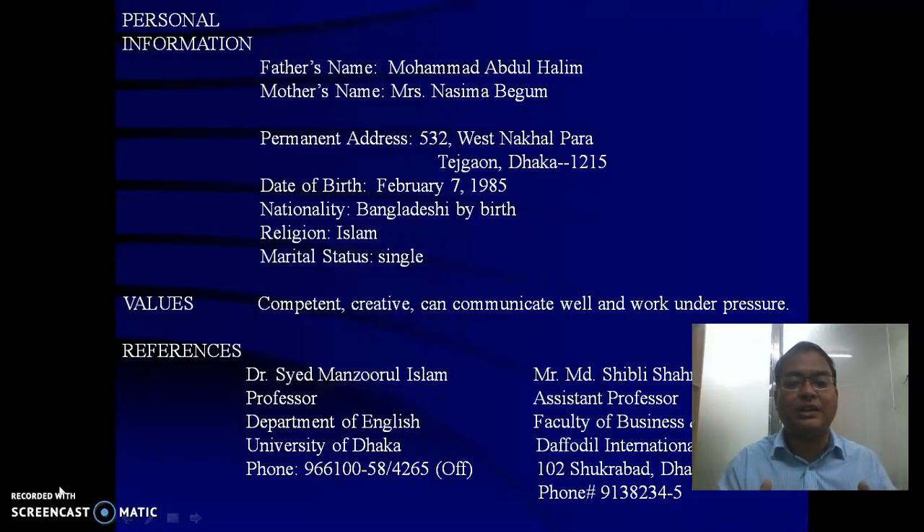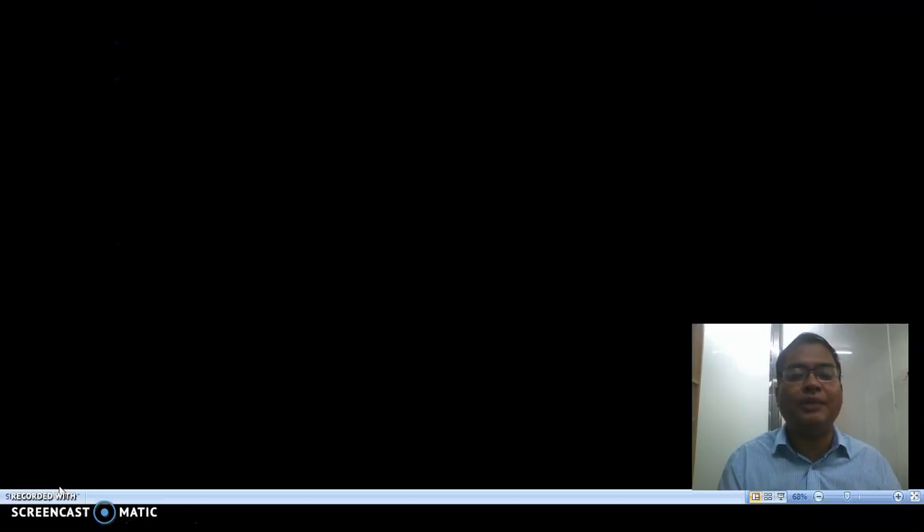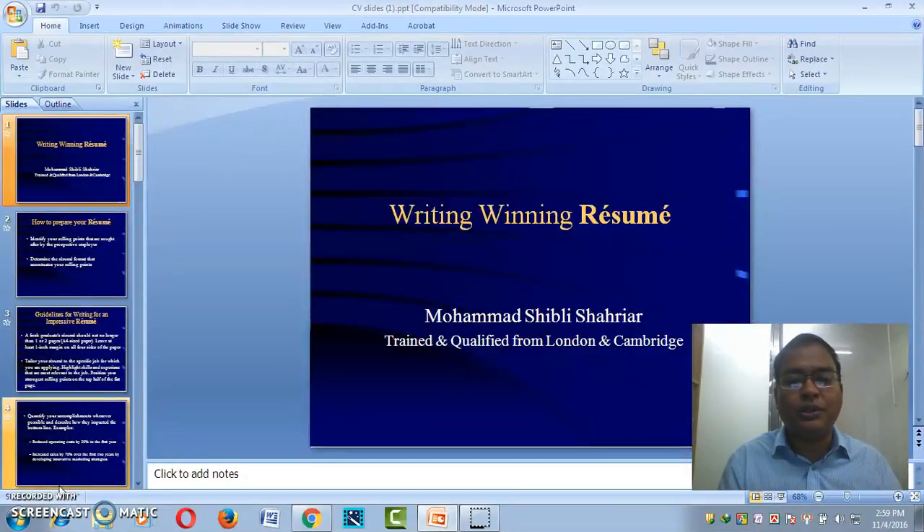If you truly believe in your skills and abilities as your passion, and can demonstrate that you can help an employer solve problems — when asked 'why should the company hire you?' — your sales story will be compelling. Remember, the main purpose of a CV or resume is to generate an interview. It will not get you the job directly, but it will get you the interview, where you can prove your worth. Thank you for listening.